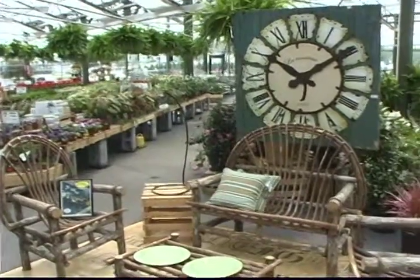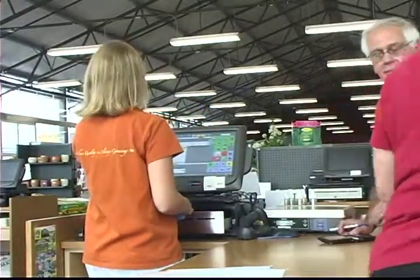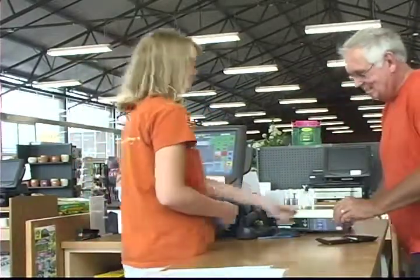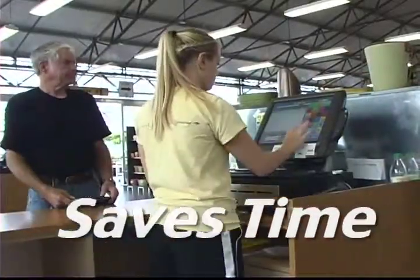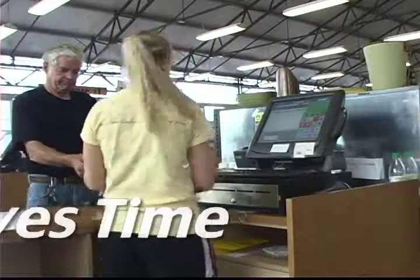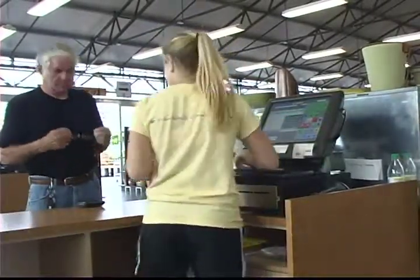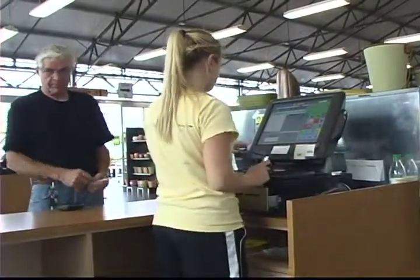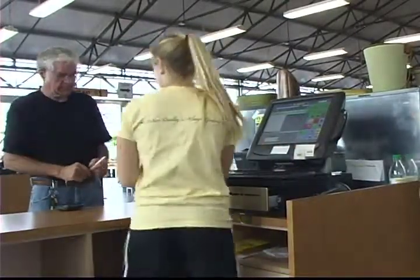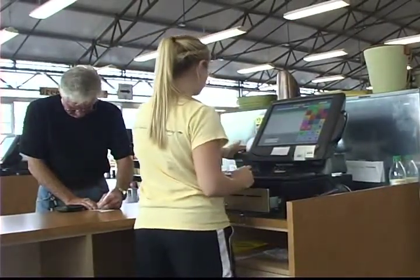CounterPoint versus our old process — there's no comparison. One of the biggest things was the fact that we can process credit cards in a second or two, whereas before the cashier would have to swipe the card through the machine and it took a minute or two. We used to have really long lines, and this spring we did more business and the lines went right through. They were never as long as in the old system and we couldn't believe how easy it went.